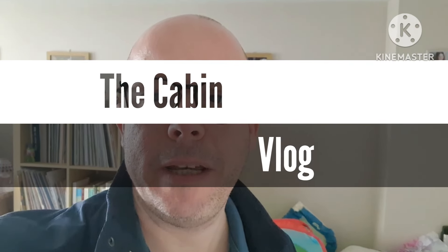Hi, welcome to the cabin vlog. My first ever cabin vlog and possibly my last. My intention for this particular vlog is to follow the adventures of the development and building progress of a cabin in our back garden.